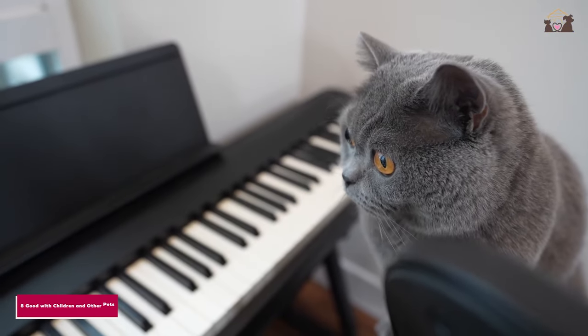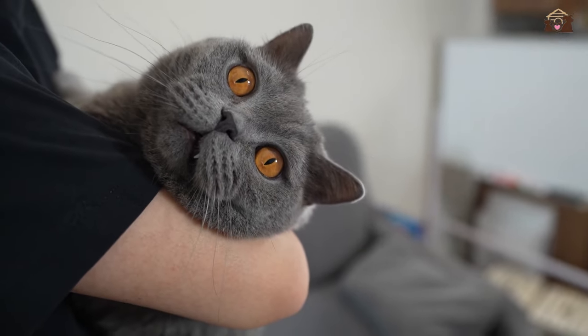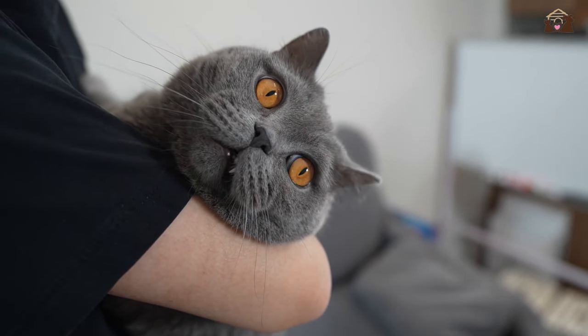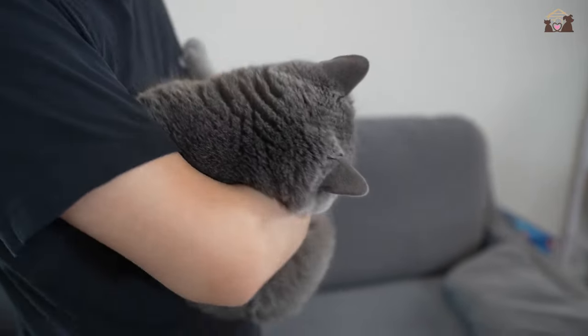Number 8: Good with Children and Other Pets. British Shorthairs are known for their patience and tolerance, making them good companions for children and other pets. They are gentle and non-aggressive, making them suitable for households with multiple animals or young family members.